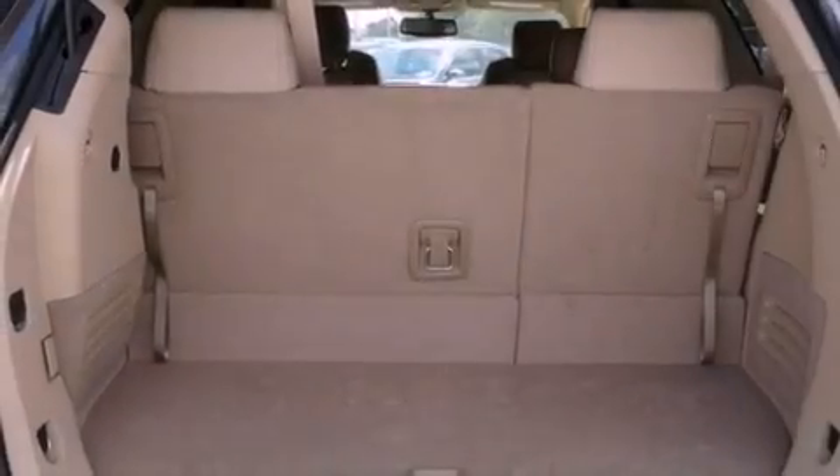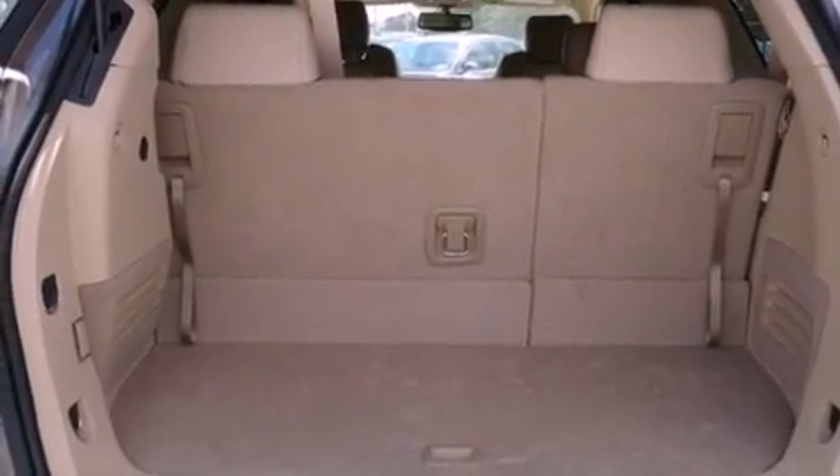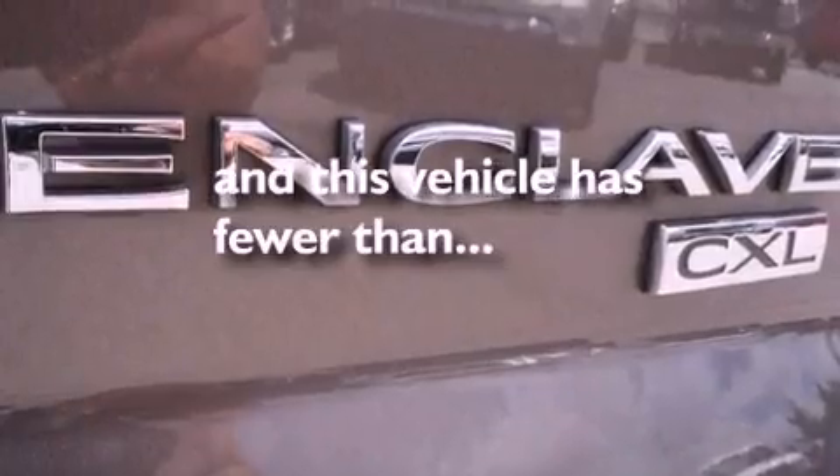Front airbags, a steering wheel with memory settings, and this vehicle has fewer than 48,000 miles on the odometer.